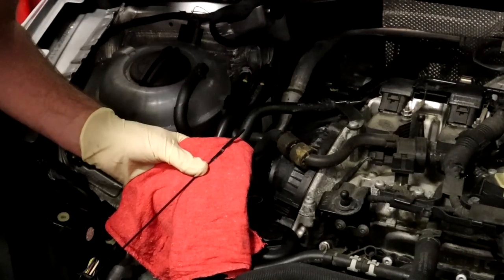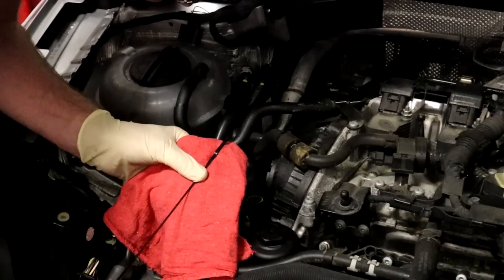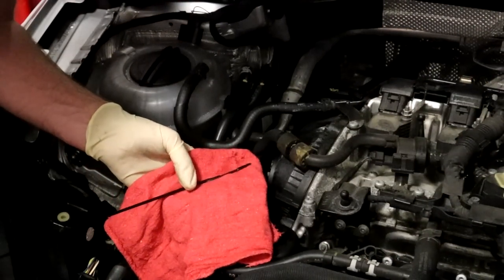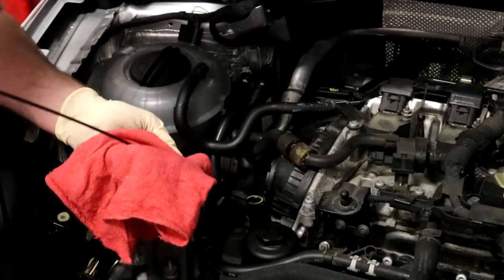Now we're going to check the oil. It does appear to be at the bottom end of the fill mark, but it has oil in it and it does appear to be pretty clean. I'm sure they changed it with some low-quality oil when they did it at the dealer.